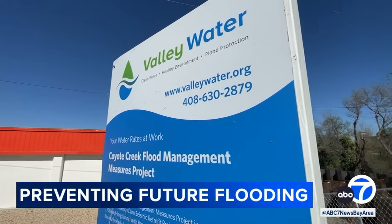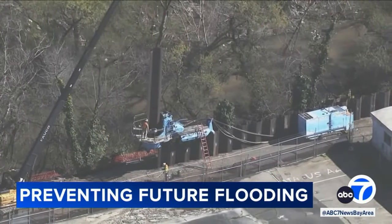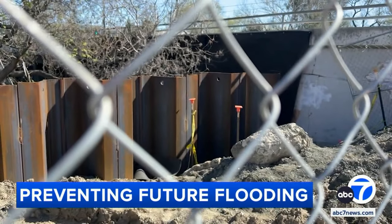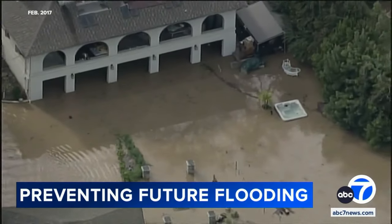Valley Water is trying to give residents along the creek a little more peace of mind. The flood protection agency is literally building a barrier between water and land. A nine-mile stretch of Coyote Creek from Montague Expressway to Tully Road will soon be protected by these flood walls. When a creek overflows, it basically exceeds the capacity of water that the creek itself will carry. So when you build flood walls on either side, you're providing more of that space or volume for the water to be held back.